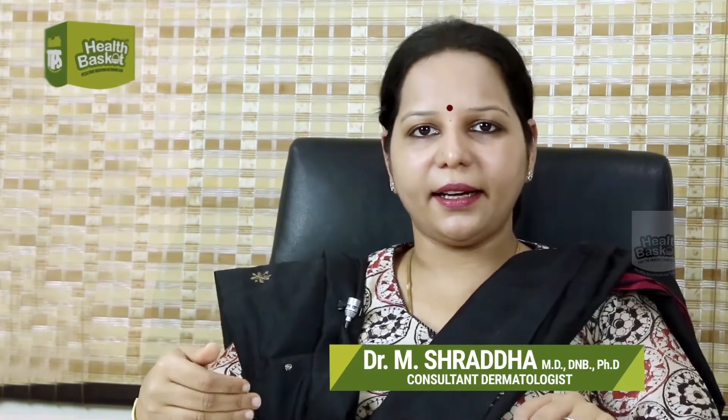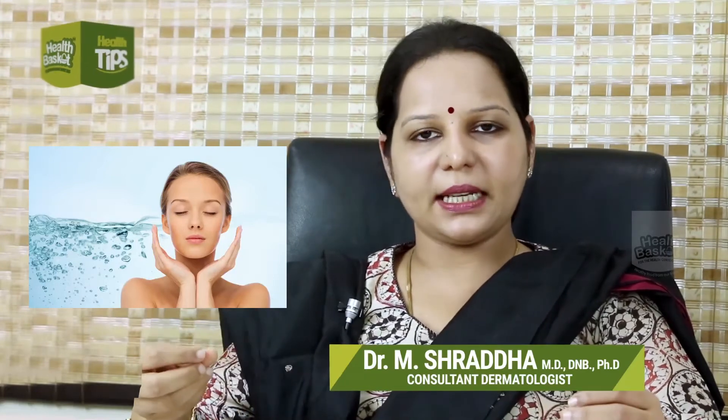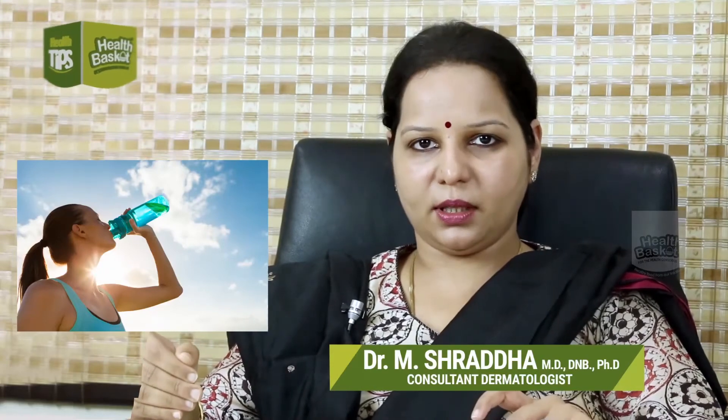The third thing is to stay hydrated — drink a lot of water, because if the skin is dry it will lose its elasticity and look more aged. Keep your skin hydrated and moisturized, and of course staying away from alcohol and smoking would be ideal.